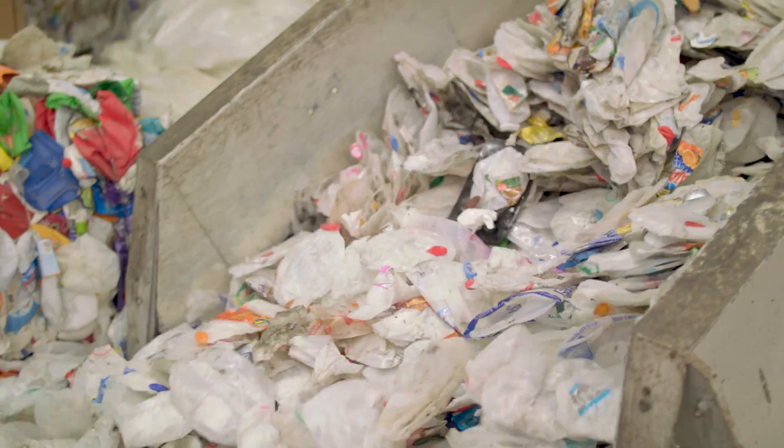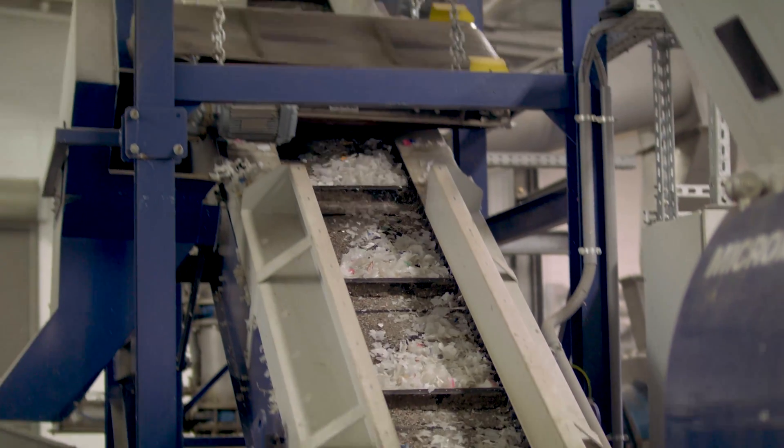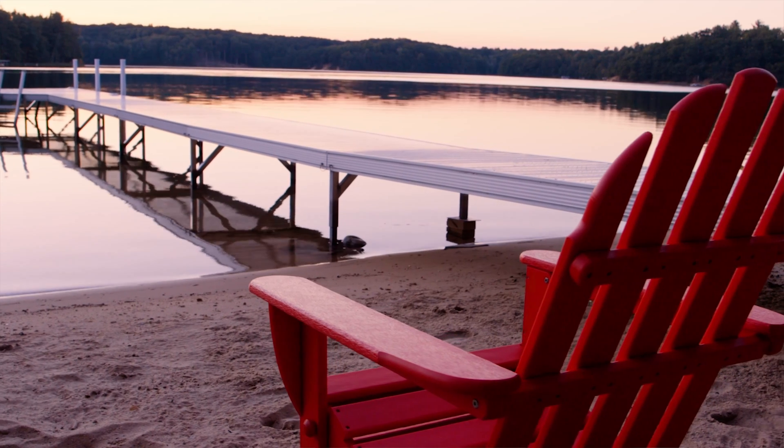This was trash that is now being cleaned and chopped up through a recycle line to a final product that is beautiful and can be used again.